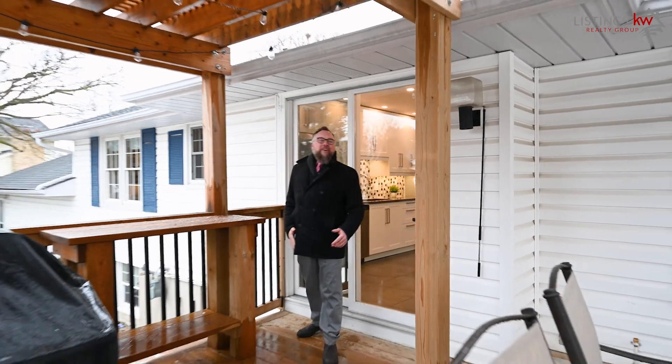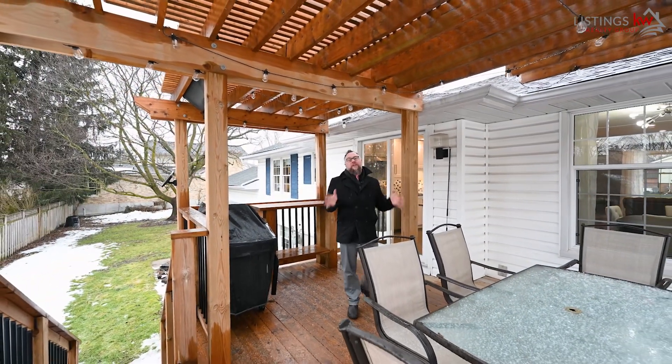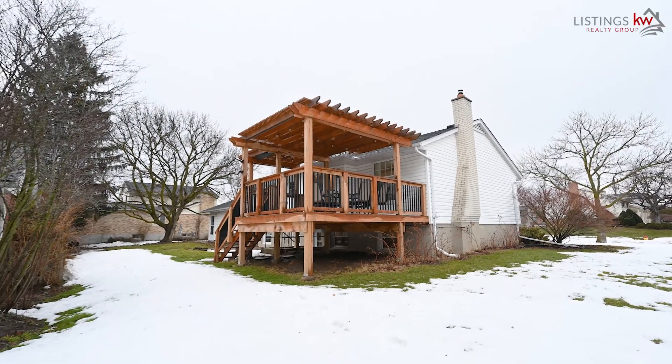While the kids are off enjoying the yard space, this is the space you're going to enjoy with friends. This complete modern patio is a great area to connect over drinks and just relax, having a great evening experience. You'll love it here.